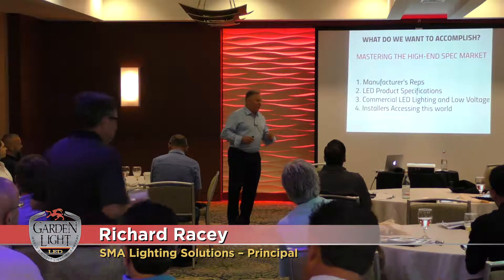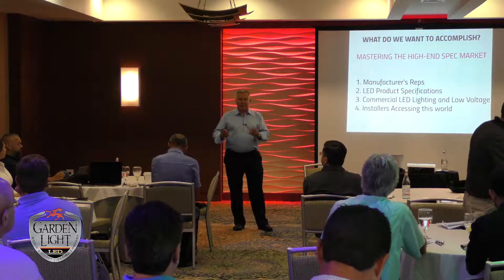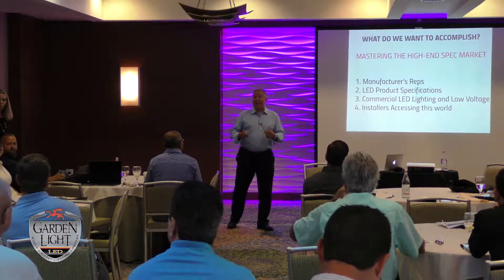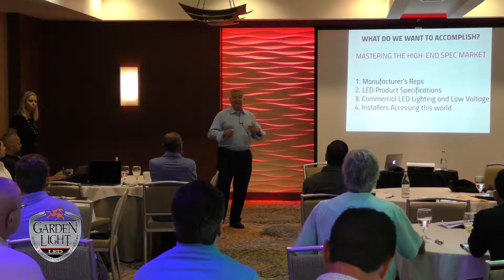My name is Rick Racey and I'm actually a lighting professional. I've been doing it for about 35 years. What we're going to talk about today is manufacturers reps, how they actually are going to fit in to your new marketing profiles and what you do, LED product specifications, commercial LED lighting and low voltage and where they fit in together, and then how you're going to access this world.